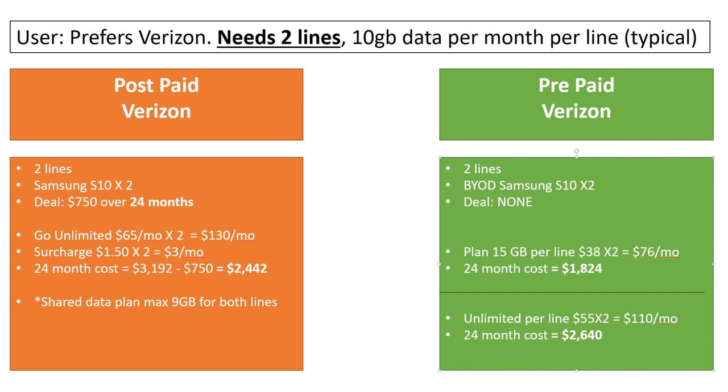From this spreadsheet you can do some basic math. If you already have your own phone, prepaid looks like a better option than postpaid. But every two years or so, many of us want a new phone, so how does pricing compare when you actually want a new phone? My example is my own situation: two lines, around five to eight gigabytes of data per line, so let's call it 10 gigabytes per month per line, looking at Verizon.